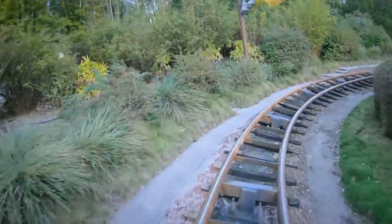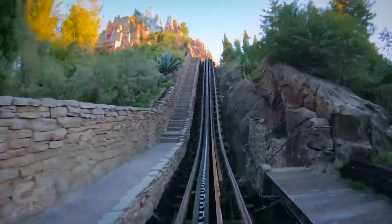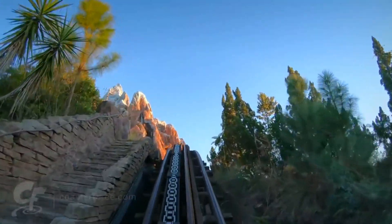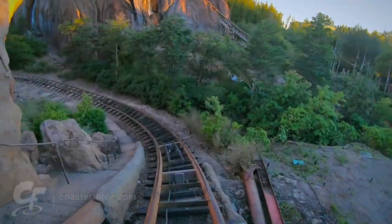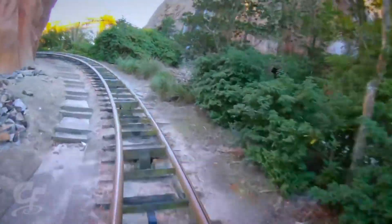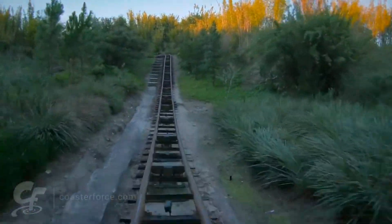At number 11, we have our last Disney coaster, Expedition Everest at Animal Kingdom. You have a backwards helix, cool theming, and then a drop out of the mountain. I remember this one being crazy, but I was also a GP and very young. At least it was smooth from what I remember. Now I can finally only talk about ones that I have a fresh memory of.